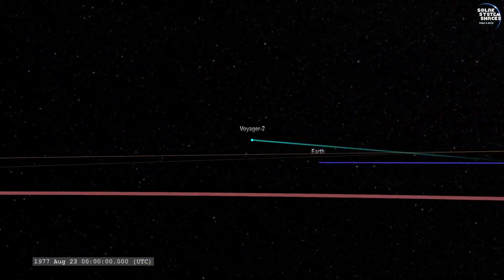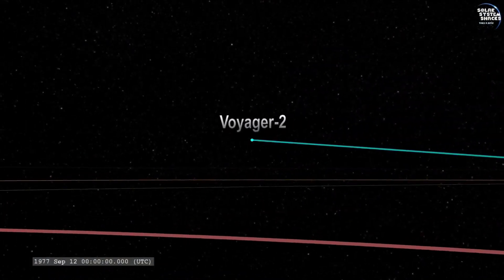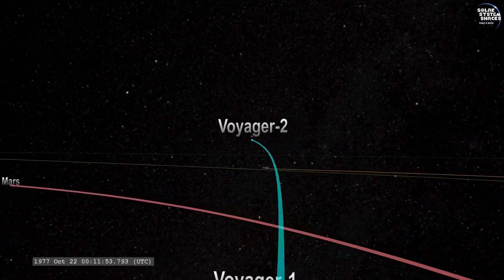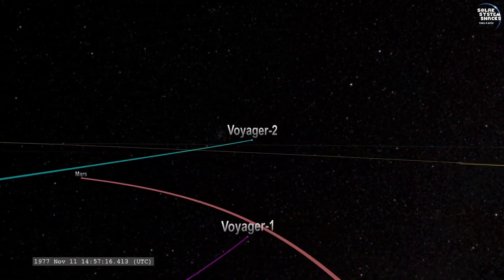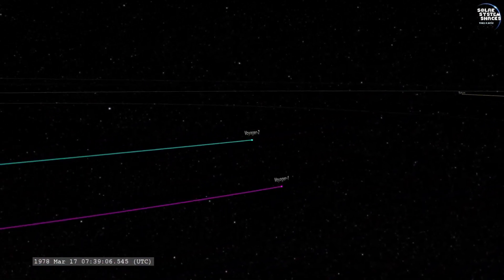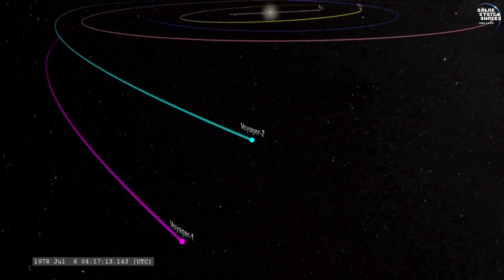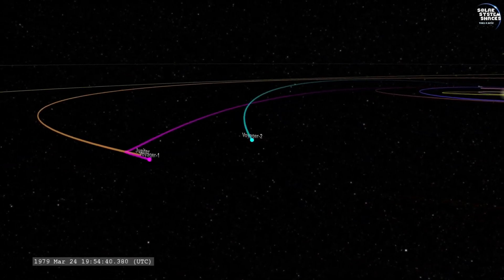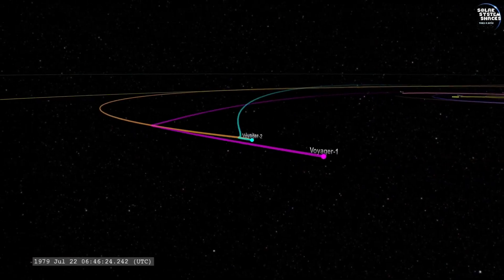The spacecraft's trajectory was carefully planned to take advantage of a rare planetary alignment, which occurs once every 176 years. This alignment allowed the spacecraft to use a gravity assist technique, or slingshot effect, to increase its speed and alter its path without using additional fuel.